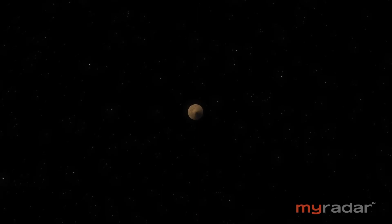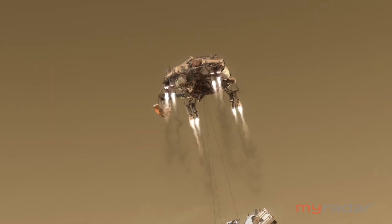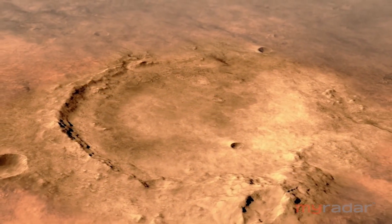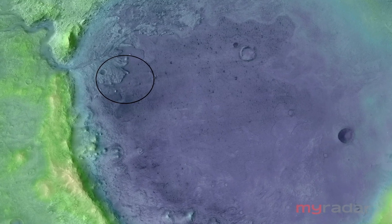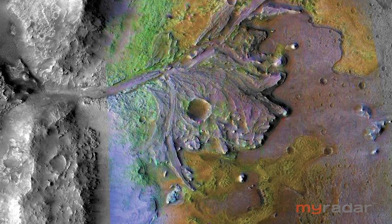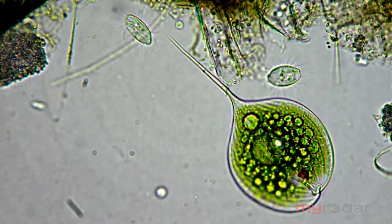The Mars 2020 spacecraft is on the final leg of a seven-month voyage to the planet next door. Its mission: land the Perseverance rover onto the Martian surface inside the Jezero crater. It's dry as a bone now, but scientists picked it because they think three and a half billion years ago it was a veritable garden spot. In its day, such a place might have been a rich breeding ground for life, perhaps resembling bacteria or algae here on Earth.